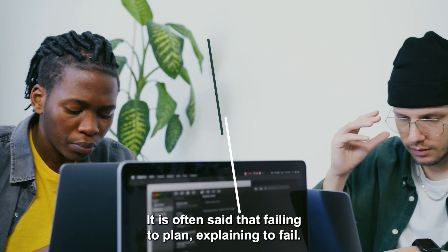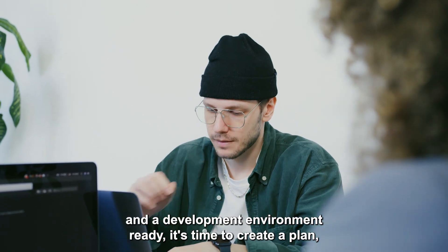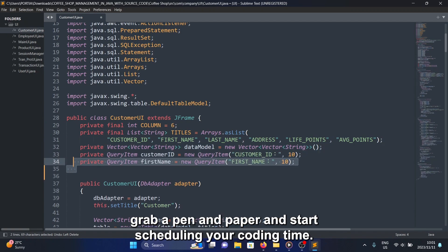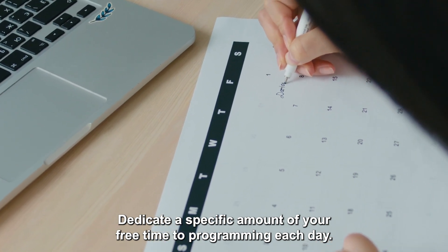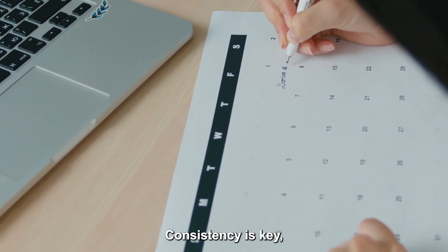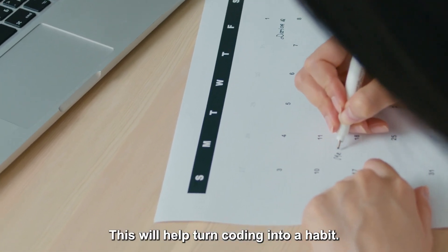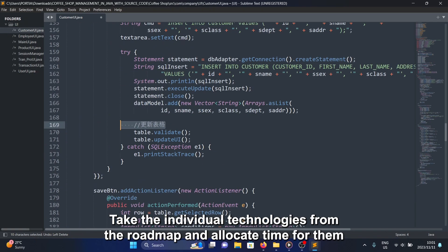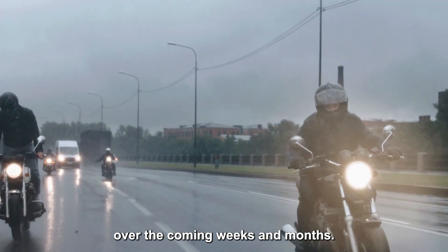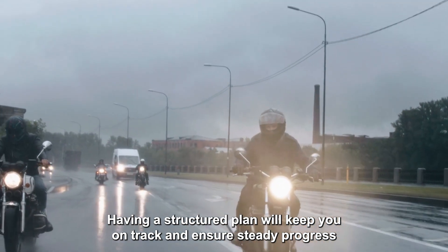It's often said that failing to plan is planning to fail. So now that we have a computer, a roadmap and a development environment ready, it's time to create a plan. Grab a pen and paper and start scheduling your coding time. Dedicate a specific amount of your free time to programming each day. Consistency is key — try to stick to the same time and same place every day. This will help turn coding into a habit. Take the individual technologies from the roadmap and allocate time for them over the coming weeks and months. A structured plan will keep you on track and ensure steady progress.